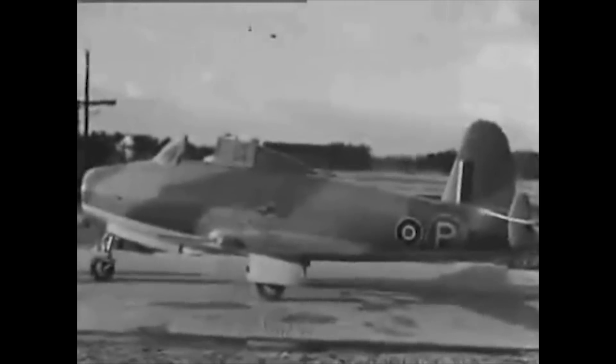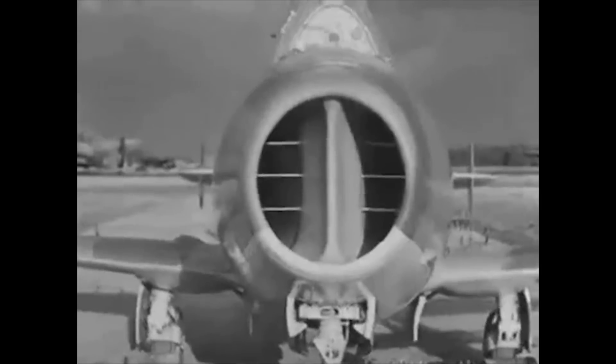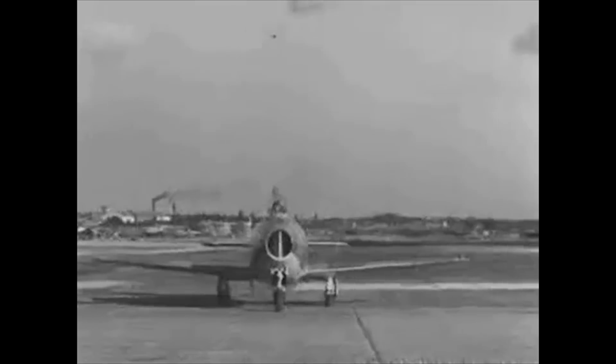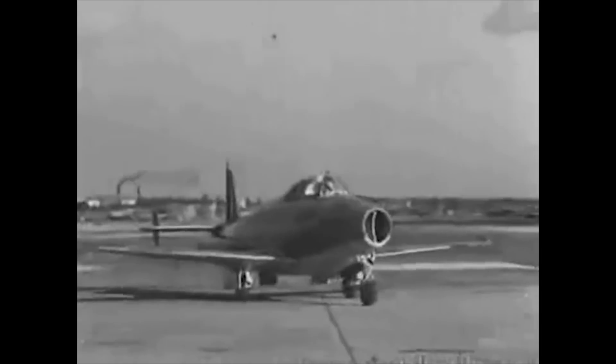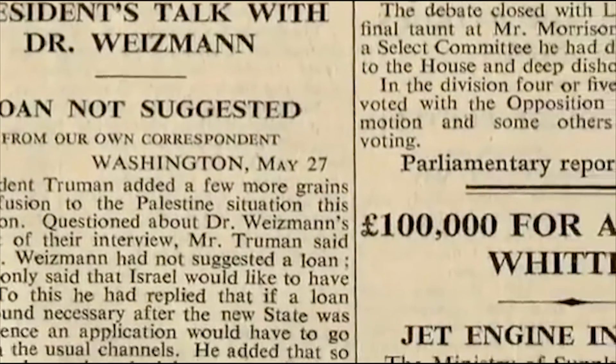The origins of the P-59 can be traced directly to the British jet plane programs and their Gloucester E28-39 jet plane that used the Whittle jet engine, designed by Frank Whittle. Frank Whittle patented his turbojet engine around 1932, but it wasn't fully tested full-scale until around 1937.